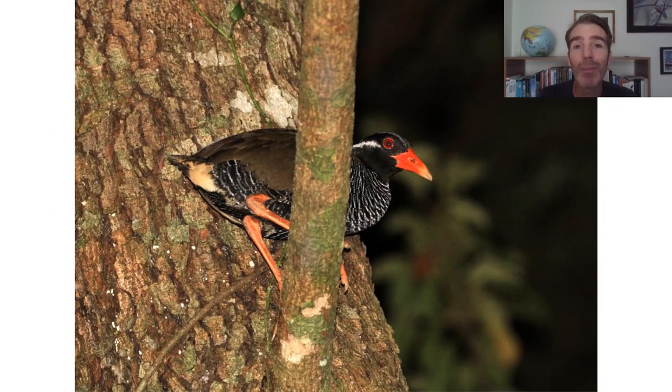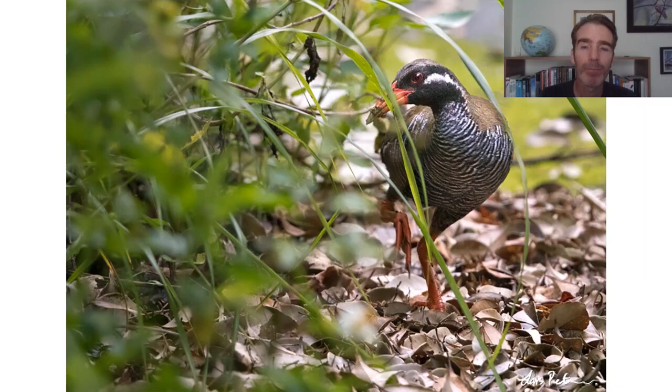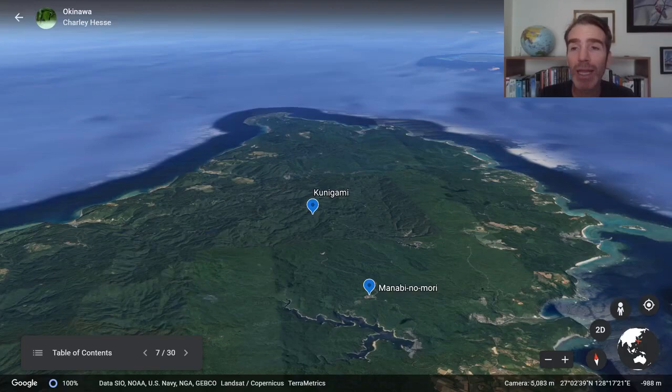Our main target is the Okinawa rail. It can be quite vocal at night, so while driving we'll be listening out, and if we hear one call we might have a chance to see it roosting. Very early the next morning we'll drive slowly along roads where Okinawa rails often come to the edge. This species was only discovered around 1980 and described in 1981 — it's really one of my favorite birds in the world.